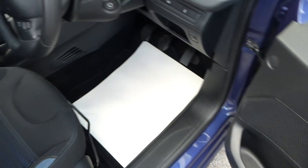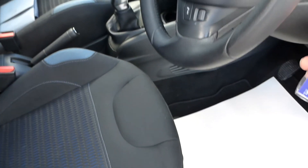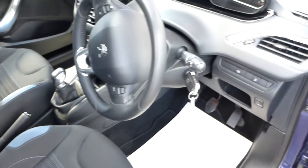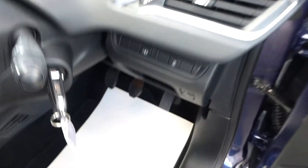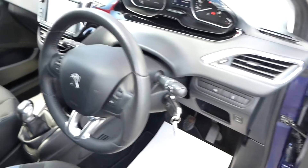We do have two keys for the vehicle. Just starting the engine now — and that's it running nicely. The air conditioning is working lovely and cool, and we've just done a fresh air conditioning re-gas service.